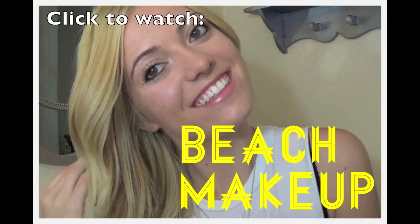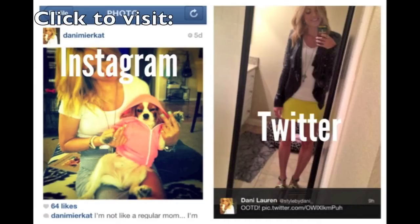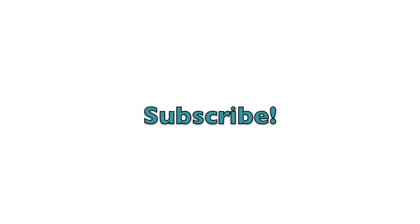So that is it for my pool day essentials! I hope you guys liked this video — please let me know if you did, make sure you check out my other videos and my Twitter and Instagram if you don't follow me already. I will see you guys in my next video, thanks so much for watching!